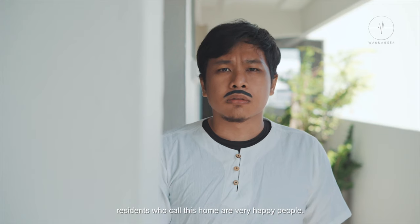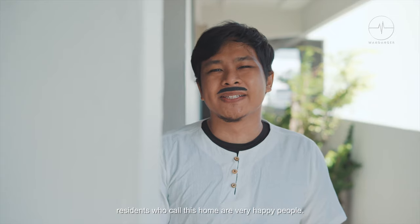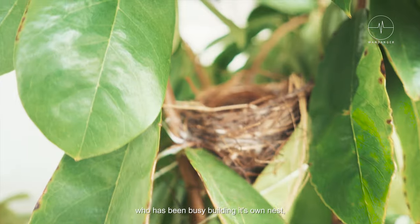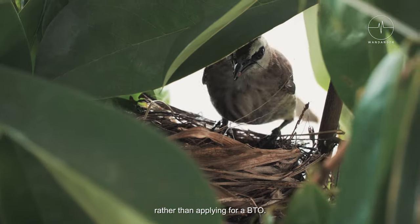Believed to be even better than Yishun, residents who call this home are very happy people. One of these residents is a small one who has been busy building its own nest — rather than applying for a BTO.